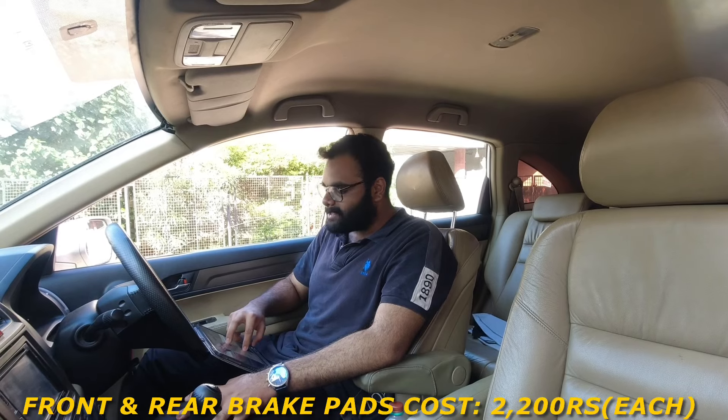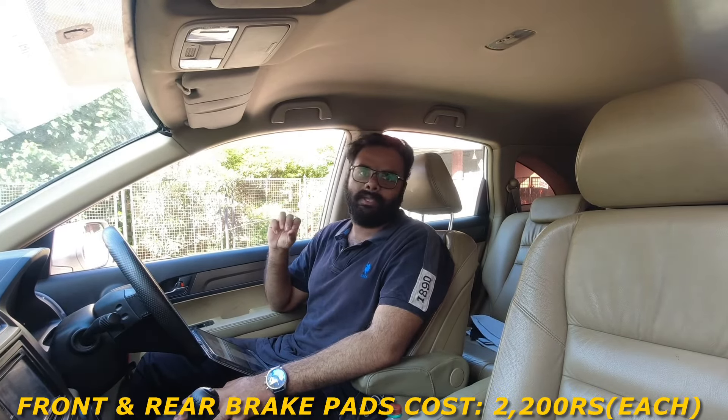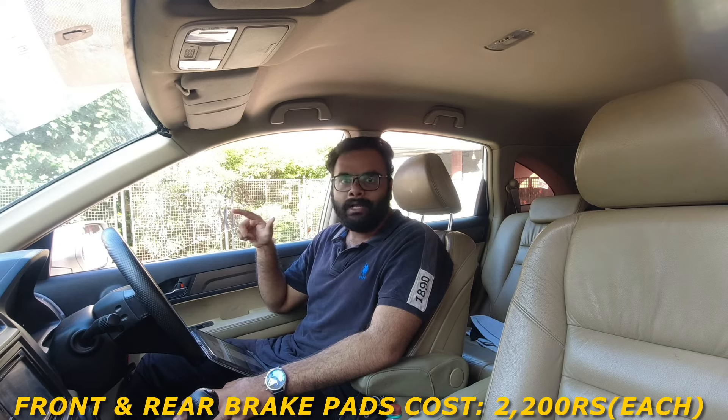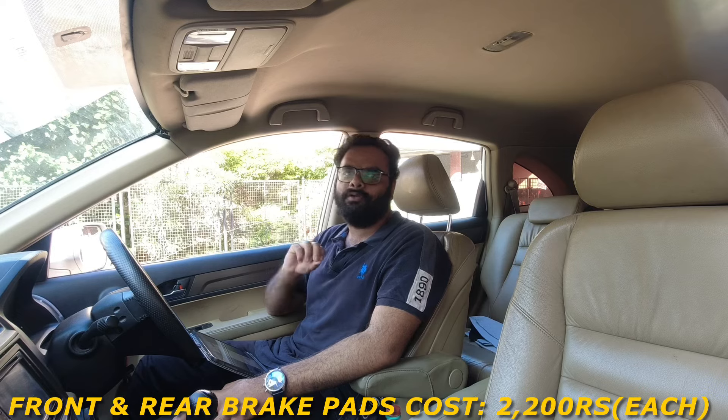Moving on to brake pads — front and rear brake pads will cost you around 2,200 Rs.